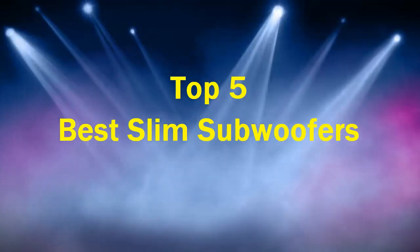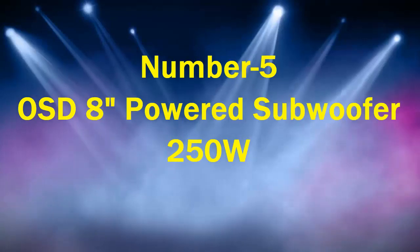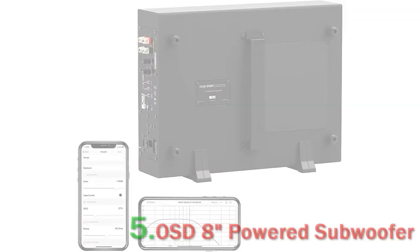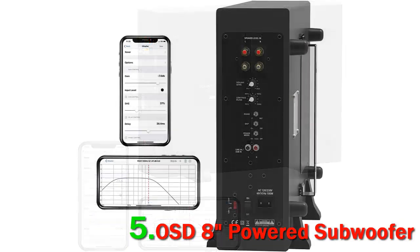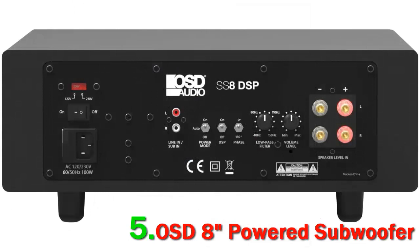Top 5 best slim subwoofers. Number 5: OSD Audio SS8 powered subwoofer, 250W. The SS8 from OSD Audio can be a great option for people who want a powerful subwoofer for their home theater setup but are short on space. Its tiny, compact size makes it ideal for flexible placement — you can hide it under your bed, sofa, or any other furniture item.